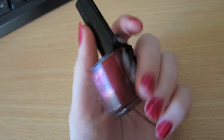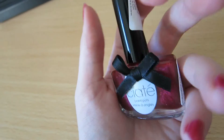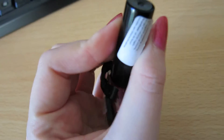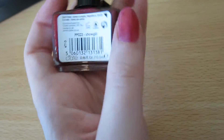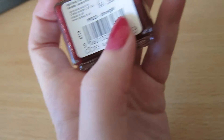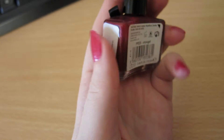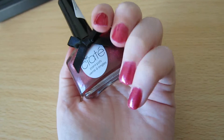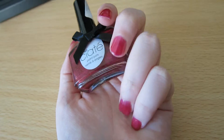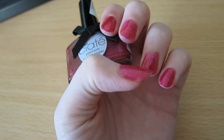I just painted my nails real quick. I used Chiate — I really love their bottles. The name of this one is 'Showgirl' — that's the name of this one. And I think it looks pretty cute. You have to use a few layers to get this result, but I think it's nice.